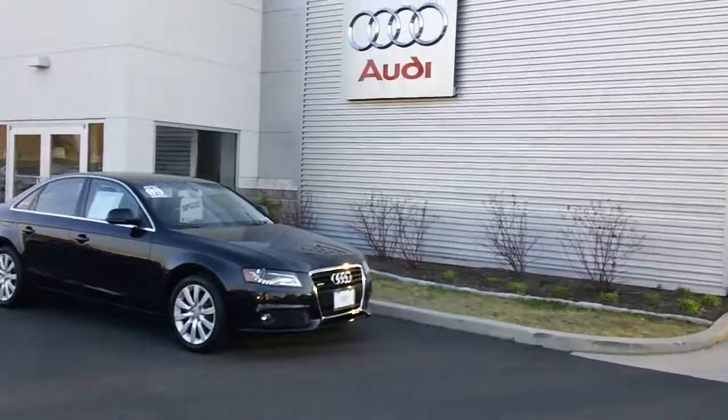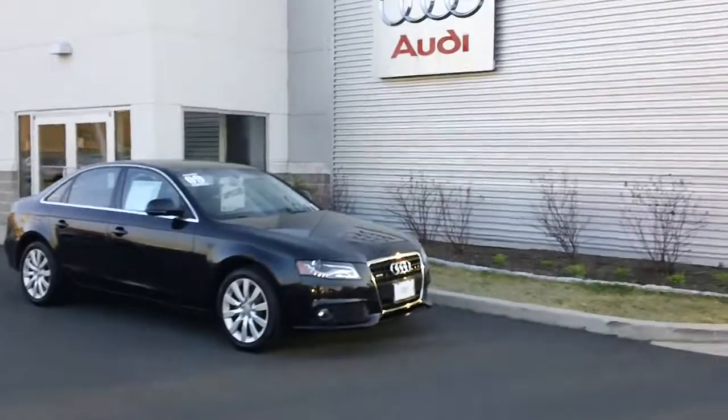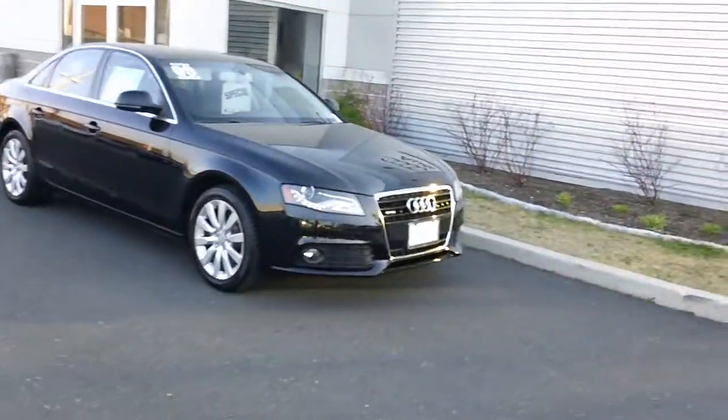Hey Dave, Fernando, Audi at Fairfield. Here's our 2009 3.2 liter we were talking about.